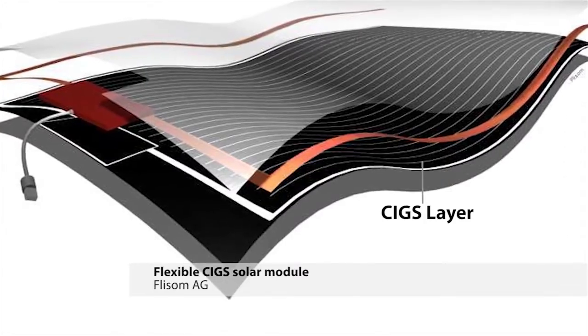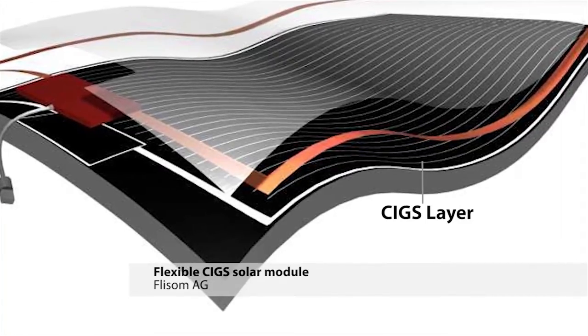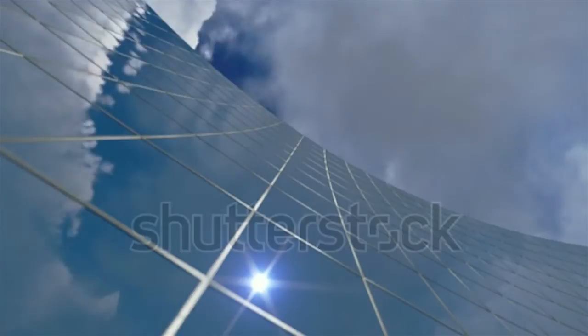CIGS is an acronym that describes the composition of the material used to convert sunlight into electricity within these flexible solar modules. The advantage of this technology, because it's flexible, is really that you can apply it everywhere you want.